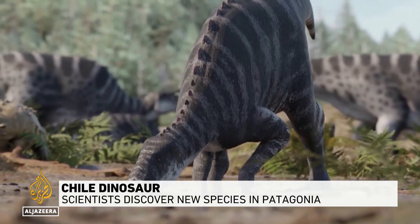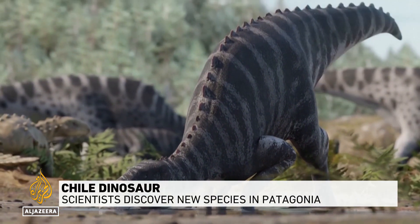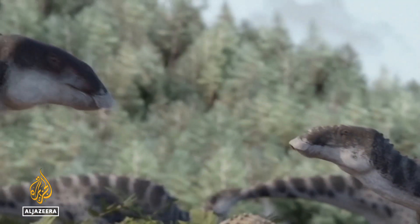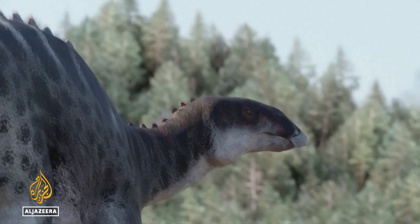Brought to life after 72 million years, scientists have been able to recreate this newly discovered species of dinosaur after finding its fossil in Patagonia in southern Chile.